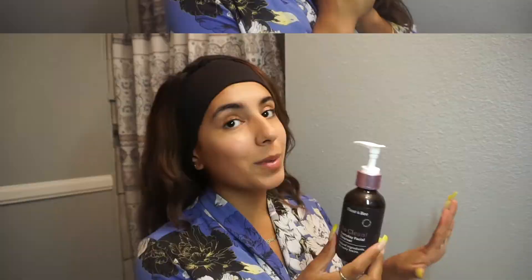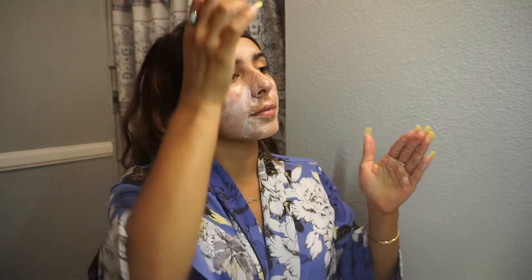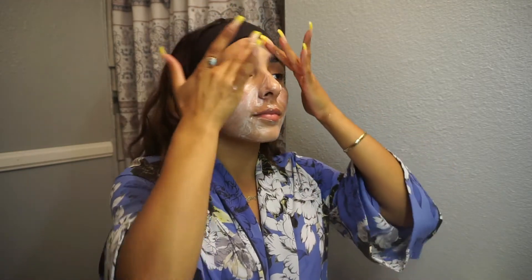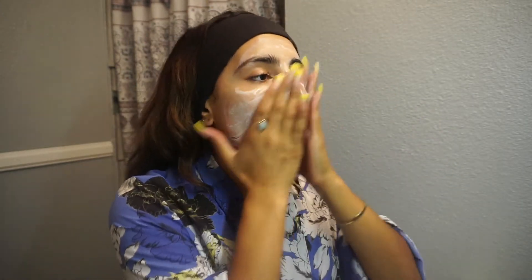If you guys want to go ahead and see my skincare routine with Flir and V products and what products you have a chance of winning, keep on watching. We're going to wash our face. I'm going to wash my face with their Everyday Facial Cleanser. It has coconut oil, aloe vera, and sunflower oil in it — so many good things. This cleanser is super gentle on the skin. The coconut oil and aloe vera will help moisturize while also removing dirt and makeup. It's very creamy, very moisturizing, and rich in texture.